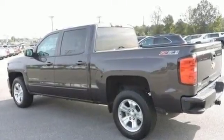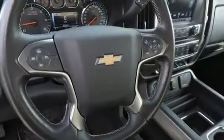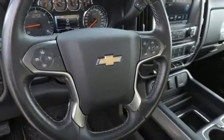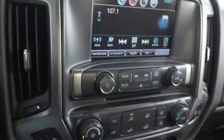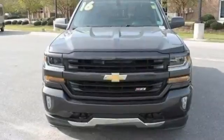Integrated navigation system, power heated mirrors, front heated bucket seats, Wi-Fi hotspot, front driver and passenger heated seat back, V8 engine, aluminum wheels, shocks and automatic transmission.